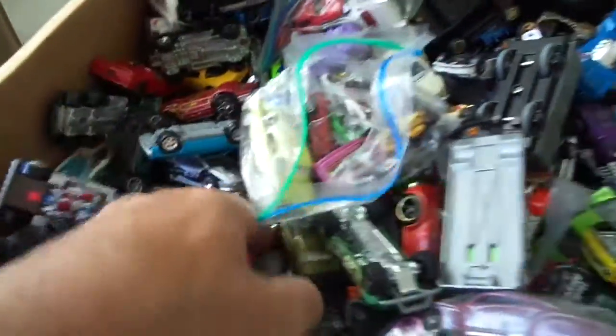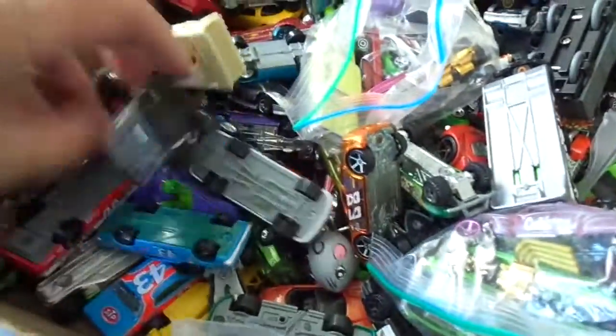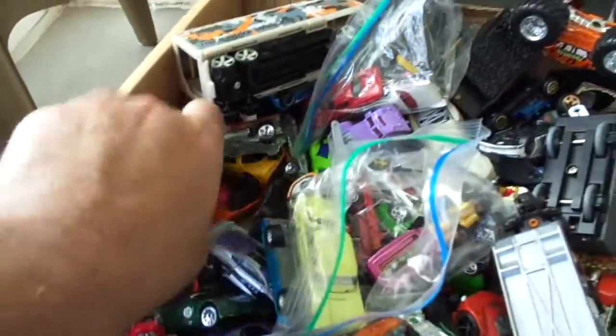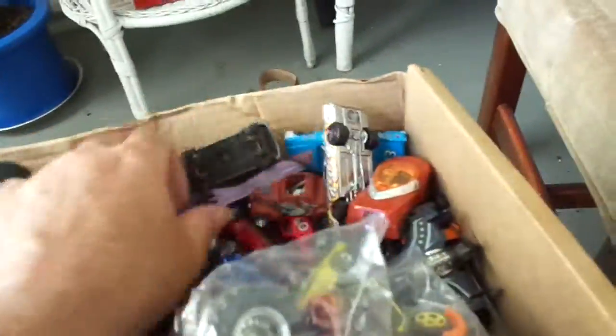I'm going to wrap this up. I don't think I see anything amazing in here. I'm not really a Hot Wheels or a Matchbox guy. What's this — more like that Dino, you tell me. Did I get anything good in here? I think I did — thirty bucks. Yeah, that's it. I think I'm done showing this box.